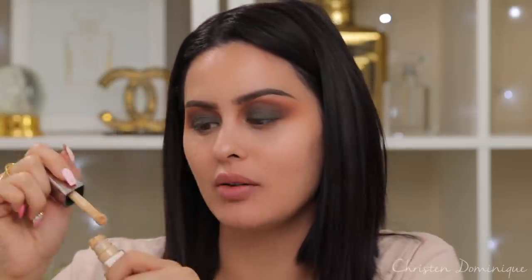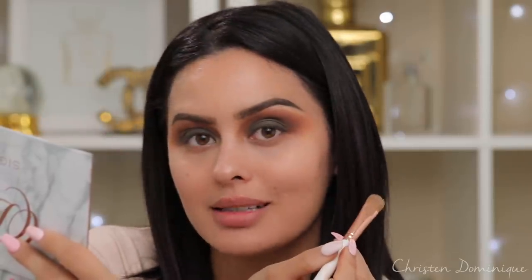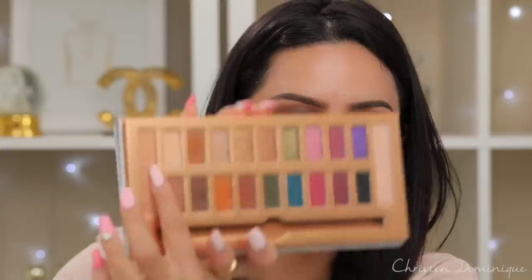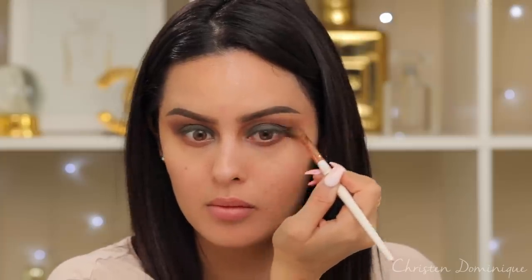I'm gonna use some concealer for the brow bone — the Cover Effects Power Play Concealer in shade Medium One. I normally prefer a thicker consistency under the brow bone, but this is what we're working with today. I stopped breathing just to focus, so FYI if I pass out... Now going into the lighter shade — Frenchie — with the same brush to set that brow bone in place. For the lower lash line I'm going to mix boo-boo and Tacos and Chill together.